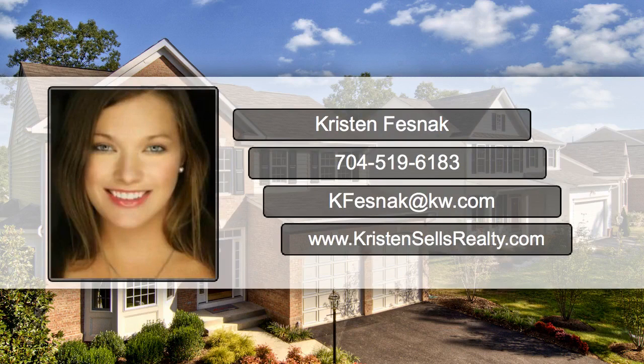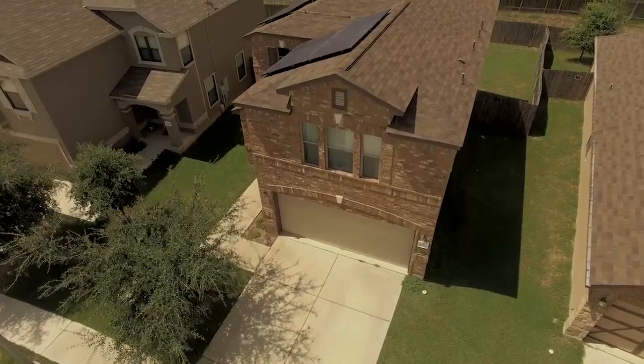Hi, it's Kristin Besnick with Keller Williams Realty. If you're looking to sell your home, I have six simple steps for you.